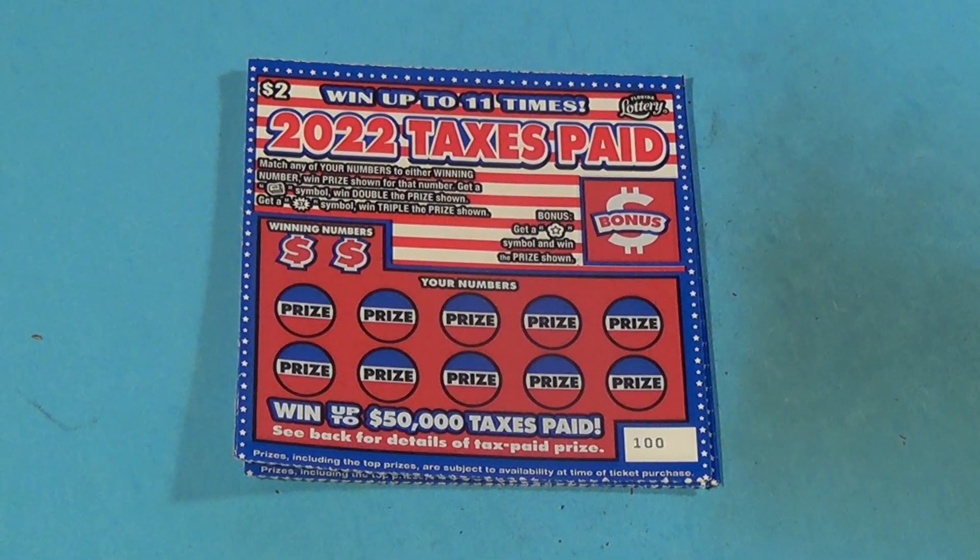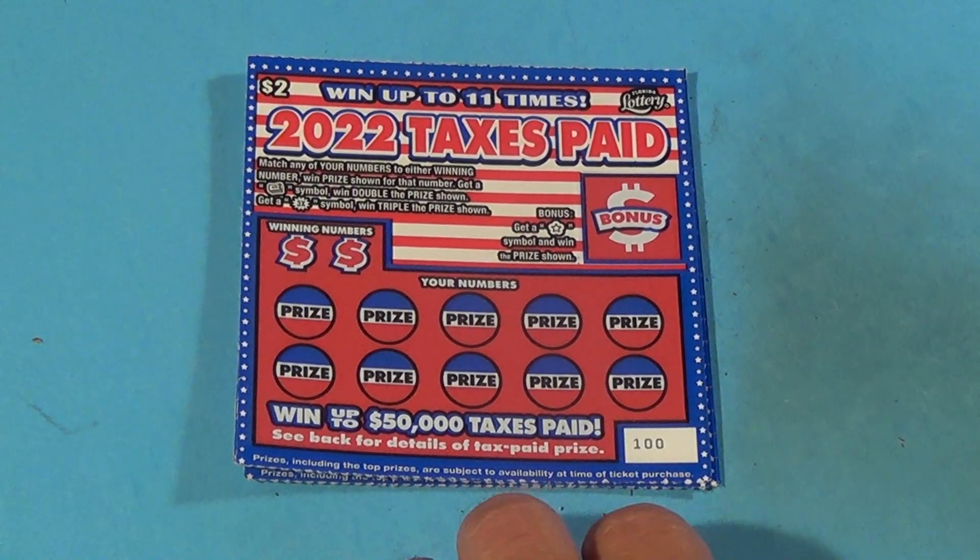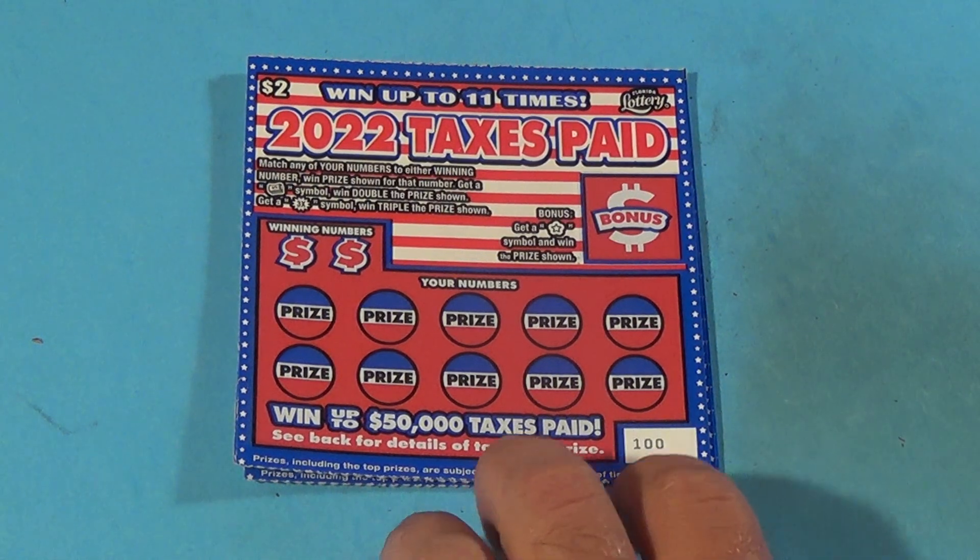Scratchers on Saturday — with Scratchers on all the days. I have five of the $2 2022 taxes paid tickets, and we want to match winning numbers on this ticket or get the money roll for double or the 3x burst for triple.